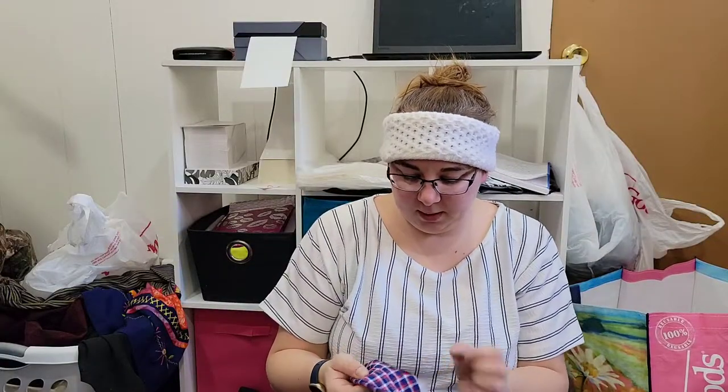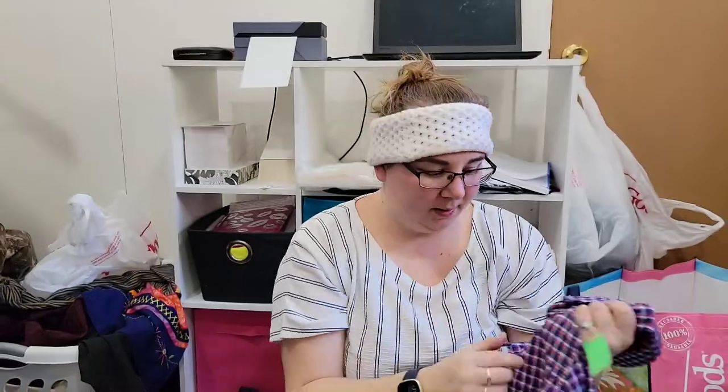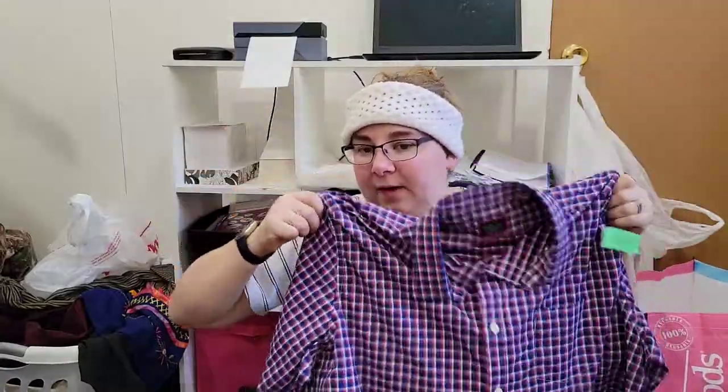This is definitely a bolo brand — this is Untuck It. I feel like I found these everywhere and then I stopped seeing them. This shirt was only marked $5.99 at Goodwill and it's a size XXL. Probably an easy $25 or $30.